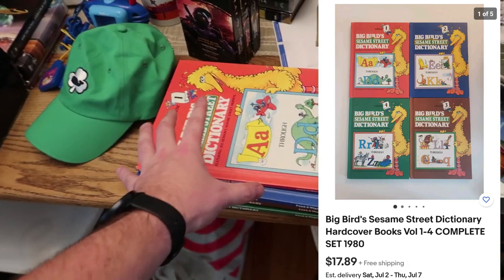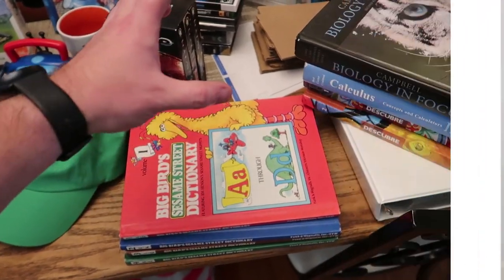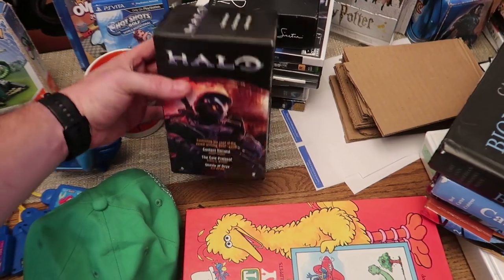This stack of Sesame Street Big Bird's dictionaries were all free - it's the complete set, one through four. I've already listed them on eBay and I am the cheapest one on there right now, so hopefully they sell semi-soon.